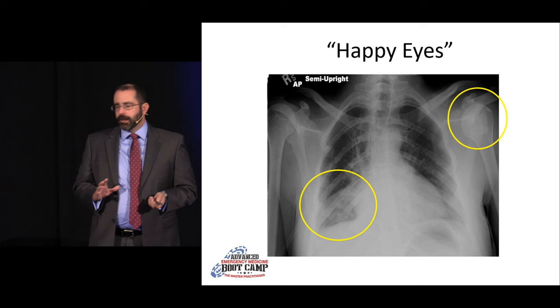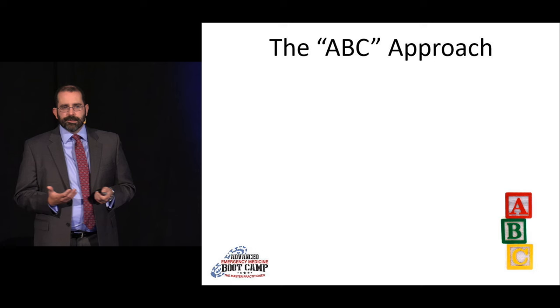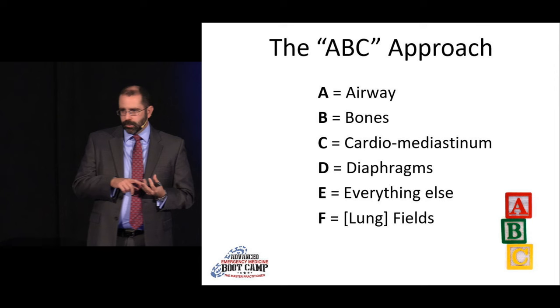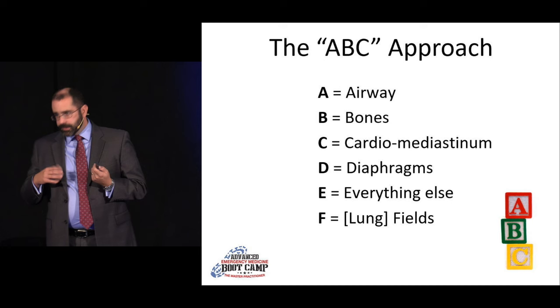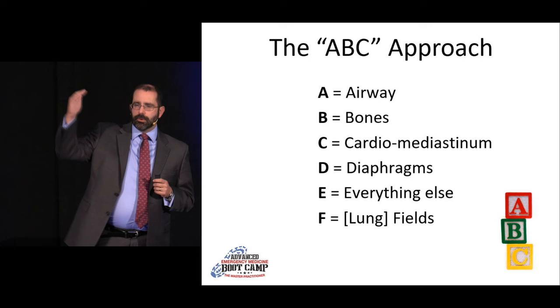So use the ABCs: Airway, Bones, Cardiomediastinum, Diaphragm, E for everything else — that means lines, tubes, foreign bodies, air under the diaphragm, air elsewhere where it doesn't belong — and finally F for Fields, the lung fields. I really encourage you to train yourself to look at the lungs last. Sure, if somebody is in respiratory distress and super hypoxic and about to code, look at the lungs right away, but at least make sure you go back and do the full system. You will save yourself and your patients a lot of grief.